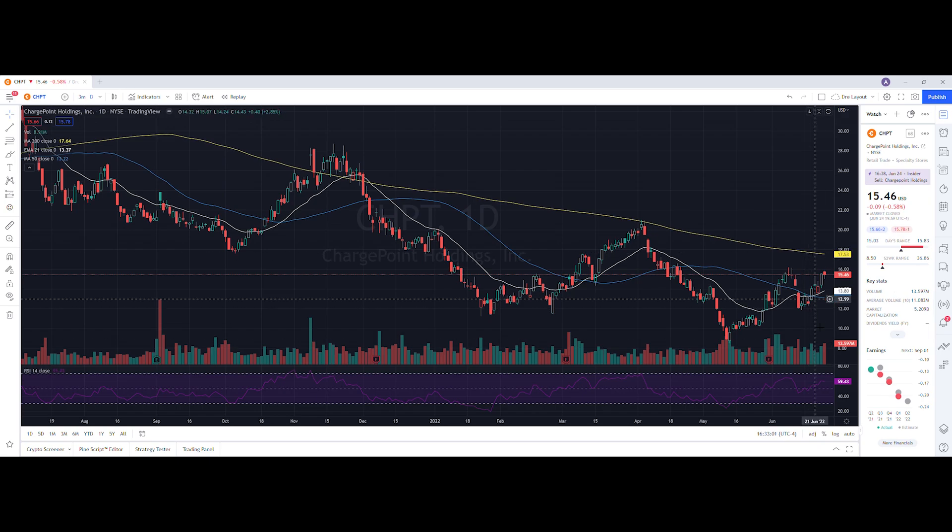Looking at our daily chart, the RSI down below is at 59.43. When we take a look at our moving averages, we are below the 200-day but we are above the 21-day EMA as well as the 50-day moving average.